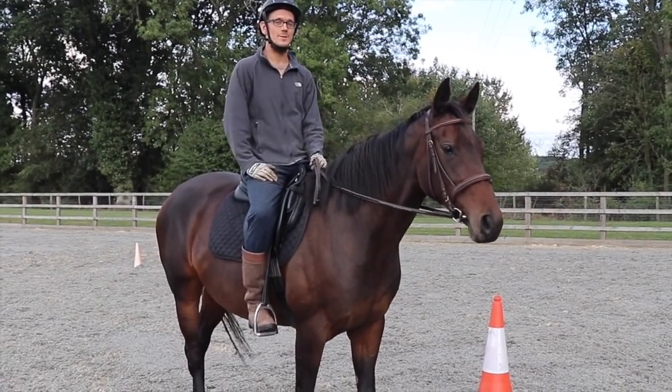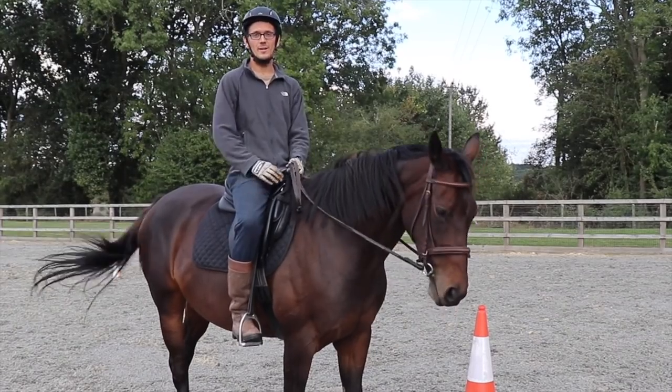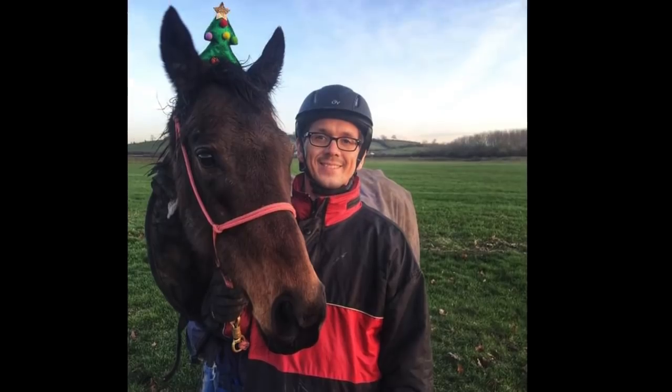This is Q, my ex-racehorse thoroughbred. I've been riding for about three years now, and for two years I'm riding with Q.